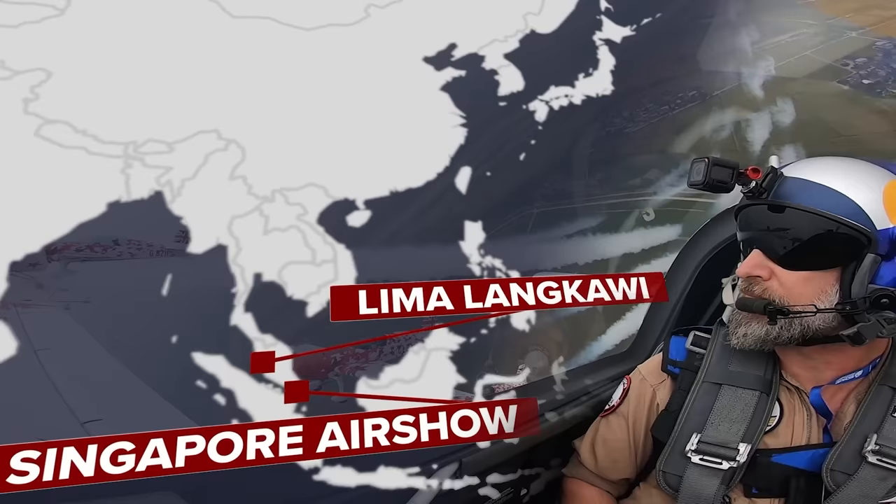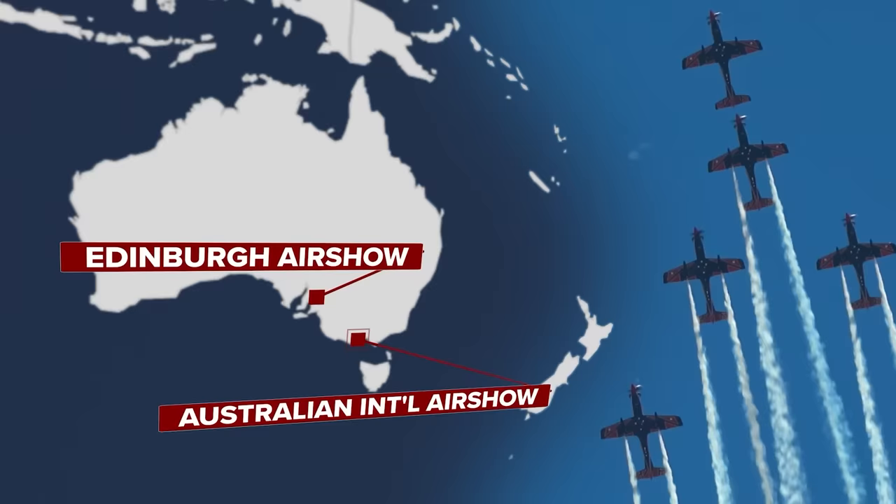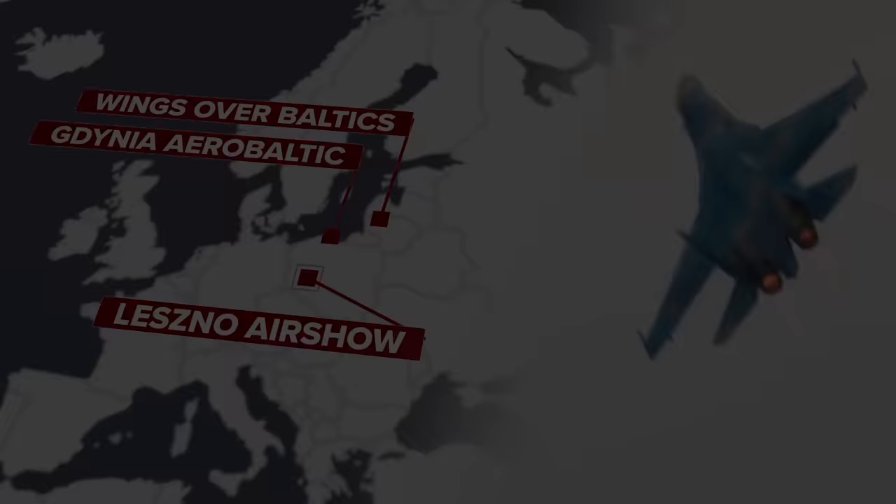This programme was recorded by Airshow Stuff and compiled by This Is Flight. If you want to see more of the individual aircraft and performances without added narration, you can find dozens of videos on the Airshow Stuff YouTube channel. For more airshow documentary films in this style, visit This Is Flight, where you'll find more than 30 episodes of airshow dispatches, each featuring a different event recorded right around the world. But first, enjoy the highlights of AirVenture 2022.